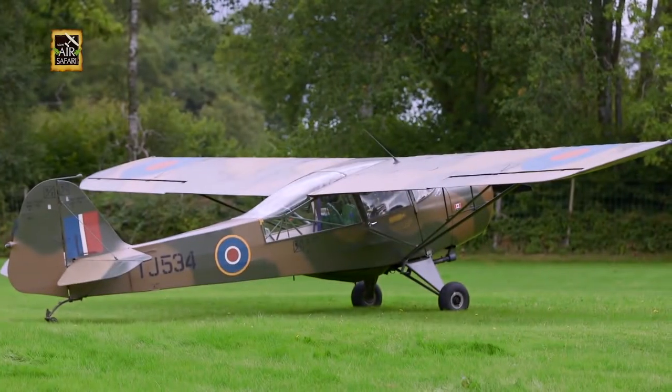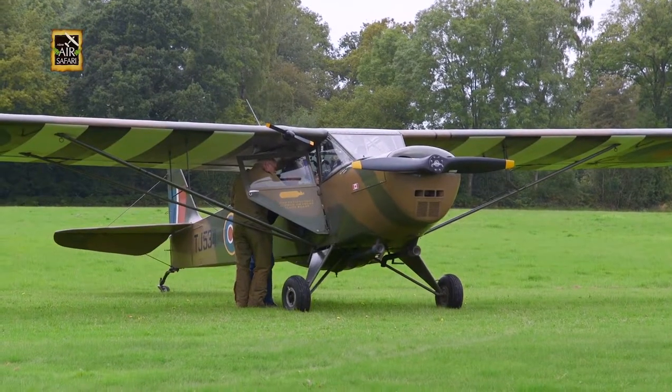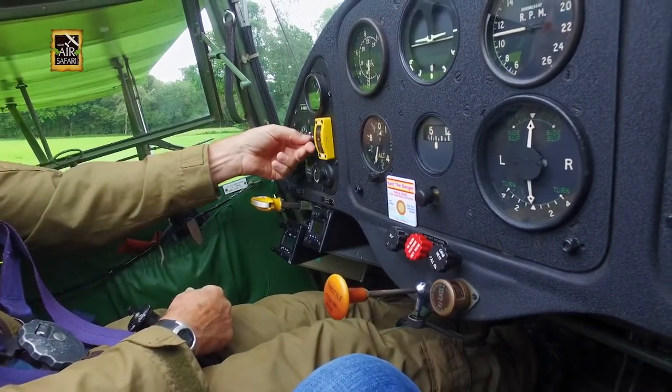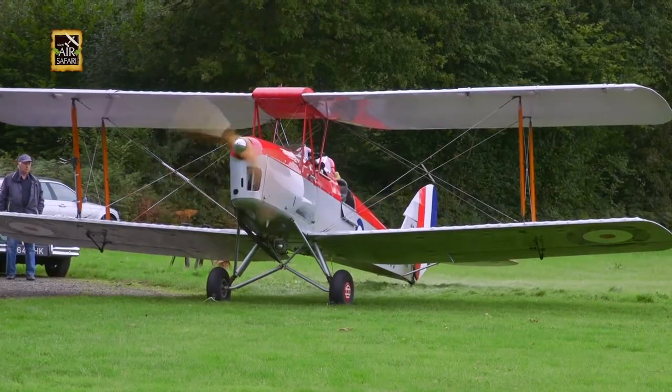We prepared for startup, with Steve and I getting a head start on Steve's World War II Oster. Steve fired her up, and she came to life to the beautiful sound of a prop-driven aero engine. Meanwhile, the Tiger Moths' props were hand-cranked for startup.